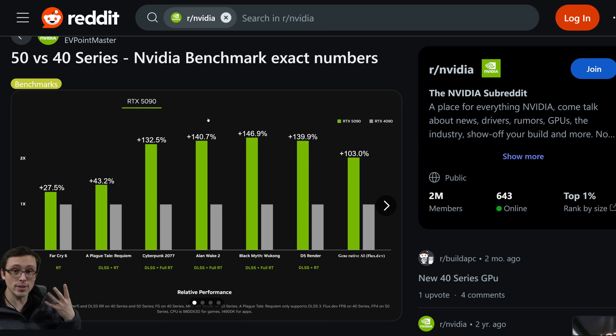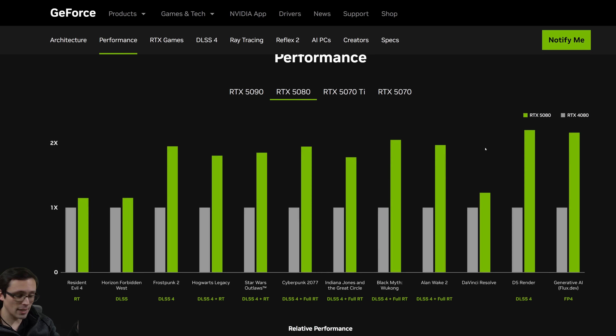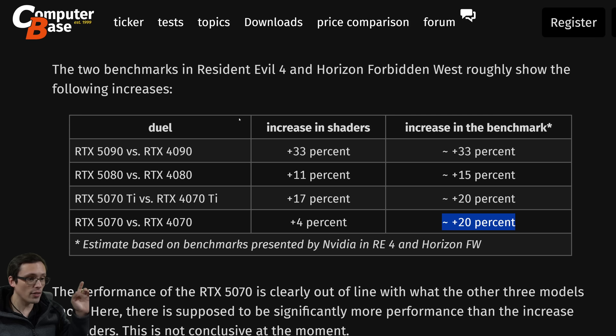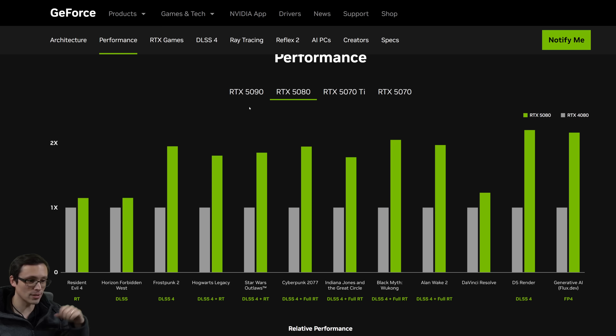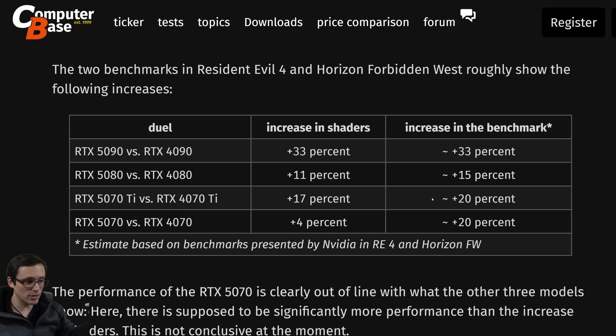That means we now have four results to go off of. These results are still first-party, chosen by NVIDIA, which means there is a very good chance they could be cherry-picked and could be over-representing the generational performance gains. Looking at the overall charts and focusing on the left-side comparisons: the 5090 is showing about a 33% performance gain in both games. The 5080, on the other hand, shows performance gains that are consistent with each other but represent a smaller performance jump overall — about 15%, per Computer Base's pixel count analysis.